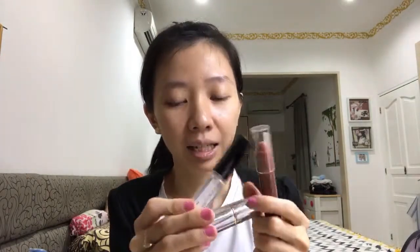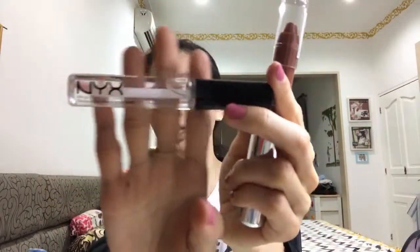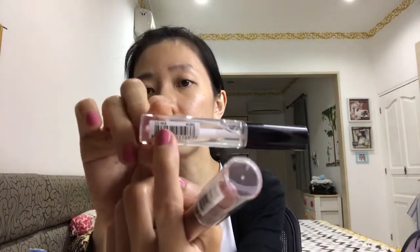Moving into these three lip products. First is the NYX Mega Shine Lip Gloss, number LG103. I've had this a long time and there's only a little left. I don't really like shiny or bright lips — I prefer a normal, natural look.